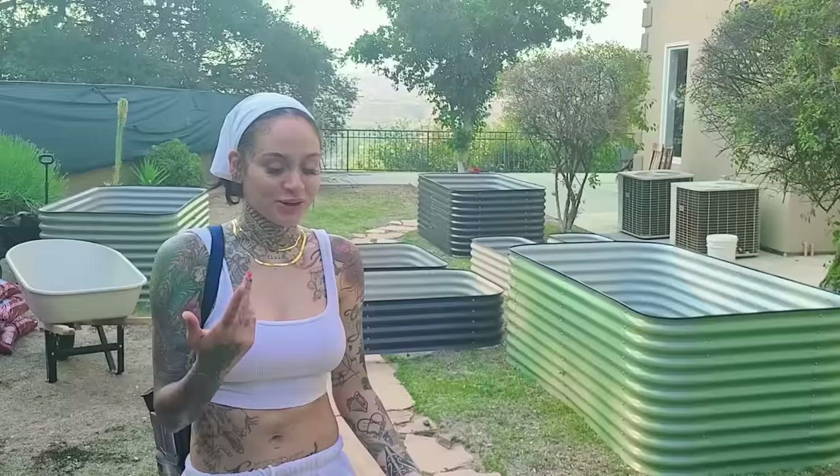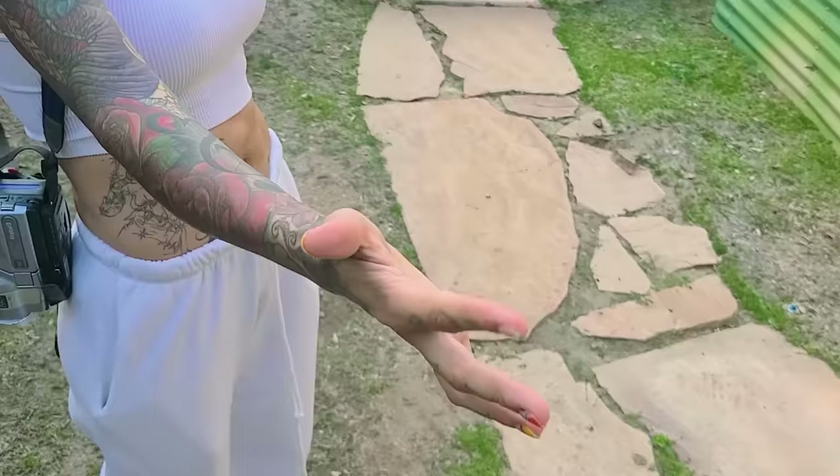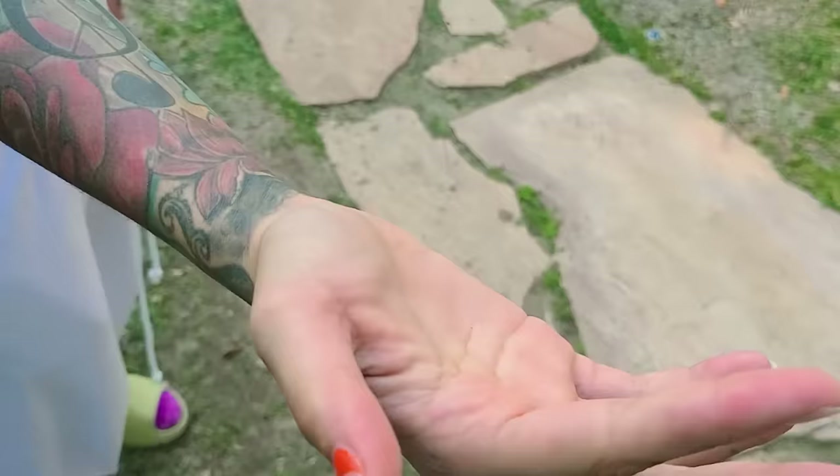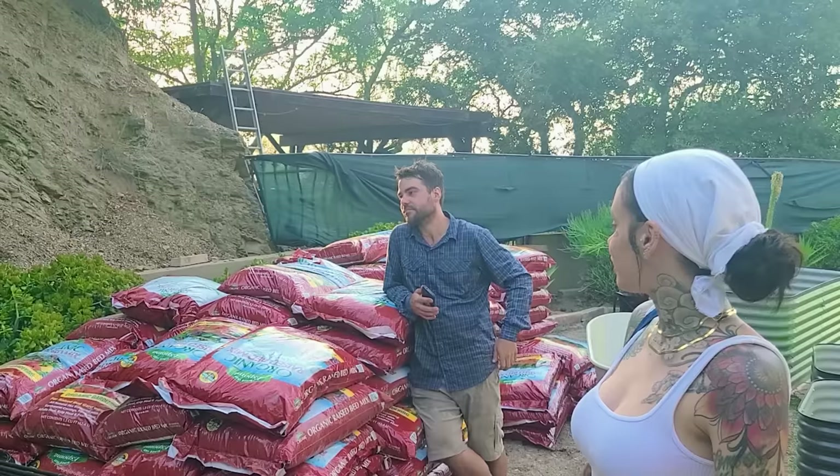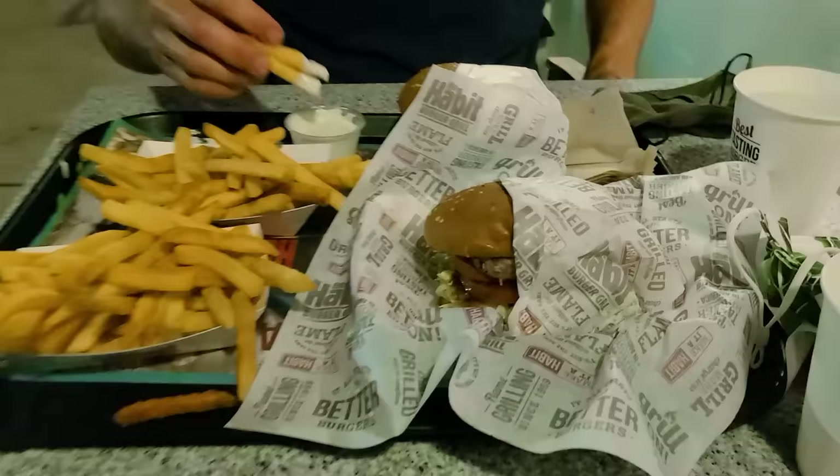Kehlani got a couple of calluses and some blisters on her hands from screwing in the beds - we love to see it. At the end of day one, Jacques and I were riding high but also psychologically and physically defeated because we'd been up since maybe 4:30 AM and worked for maybe 12 hours straight in 100-plus degree heat. We found a mediocre hotel nearby, grabbed some food, and then tried to get some sleep to prep for the next day, which was all about finalizing location, filling up the soil, and the most fun part - planting all of the plants.